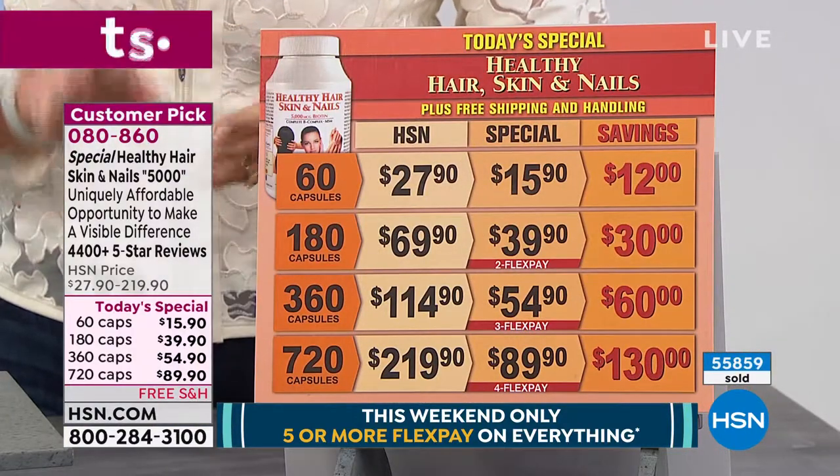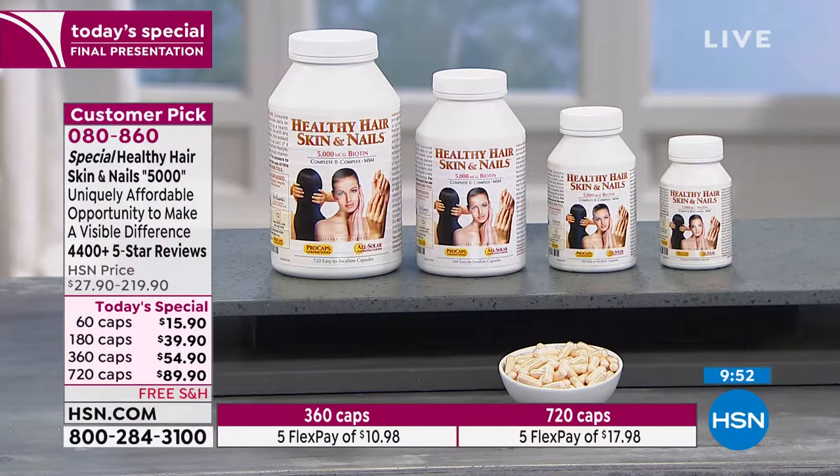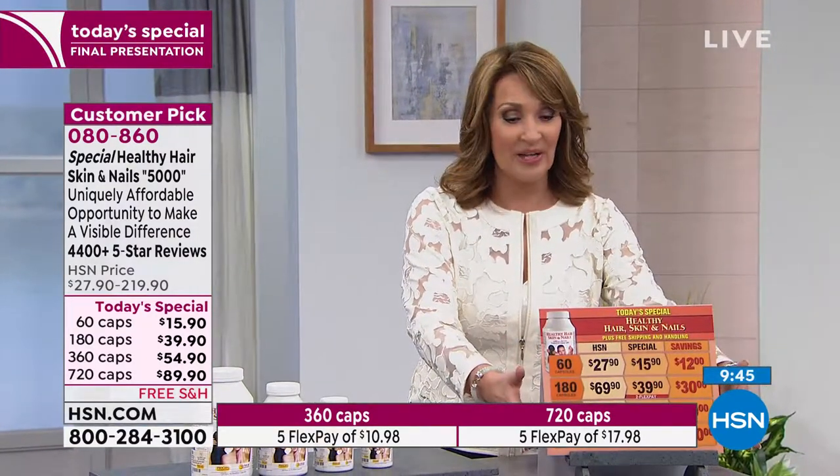If you want to return it, not a problem — we give you a prepaid return label, just put the unused portion in the box, and we'll credit your account back. Your $18 flex pay — not a problem. If you want to try the 360 size, it's $10. You're really trying it for a very tiny little investment. We're so confident you will love it based on the thousands of perfect reviews. It wouldn't be Andrew's top seller, top reorder, lowest return product if it didn't deliver.